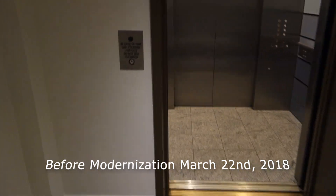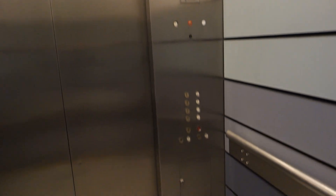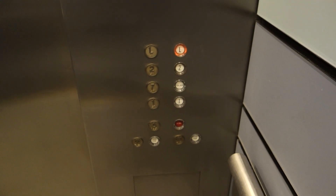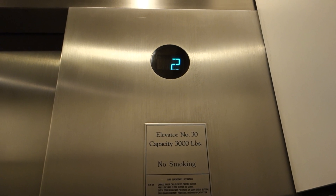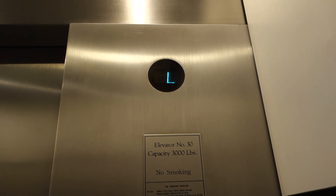Alright, this is going to be the lobby elevator at 2 Union Square. Let's go up to the lobby — here's a view of the cab. They have newer Luxon fixtures. We're on lobby.